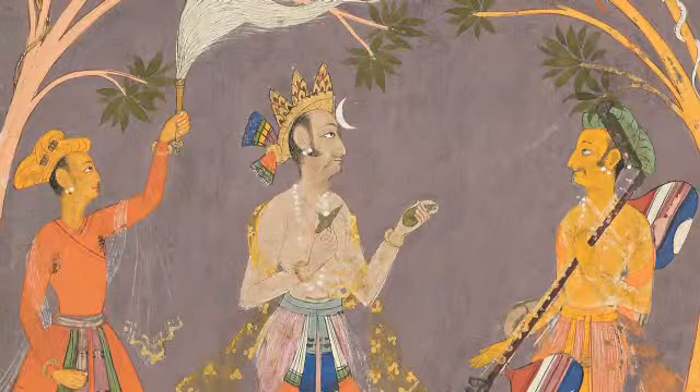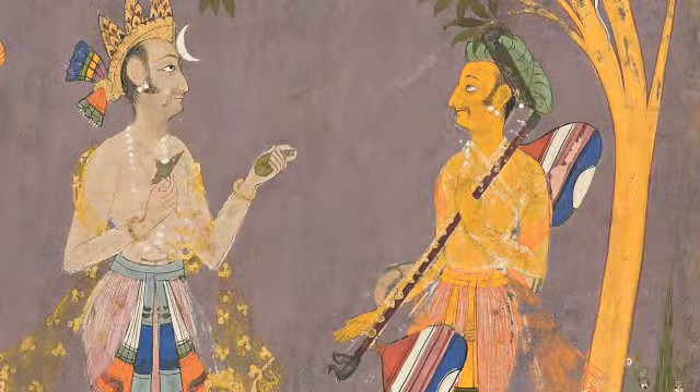Here we have Vinoduragaputra, in fact one of the only works in the collection that depicts an Indian instrument. In this case we can see the musician playing a veena, a popular Indian stringed instrument.